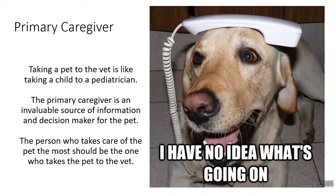Let's talk about the first P: primary caregiver. Taking a pet to the veterinarian, I like to think of it as taking a child to a pediatrician. When you take a very young child to the pediatrician, you are basically that child's advocate on all levels. That child can't tell you what is wrong, can't tell you where it hurts, can't tell the doctor what's going on. That's why it is so important that the primary caregiver for a pet is the one who takes the pet to the vet. The primary caregiver has the most information about this pet and is an invaluable source of information to the veterinarian and the veterinary care staff.